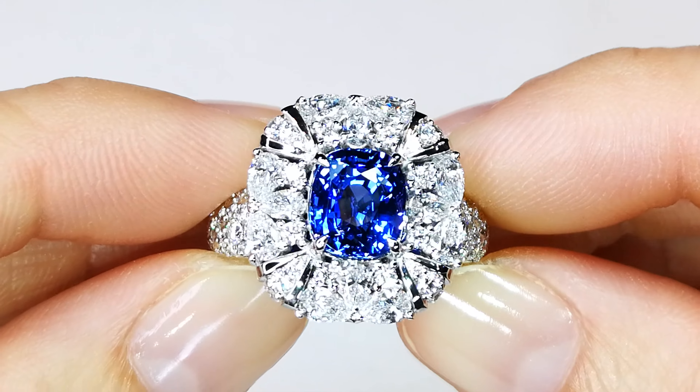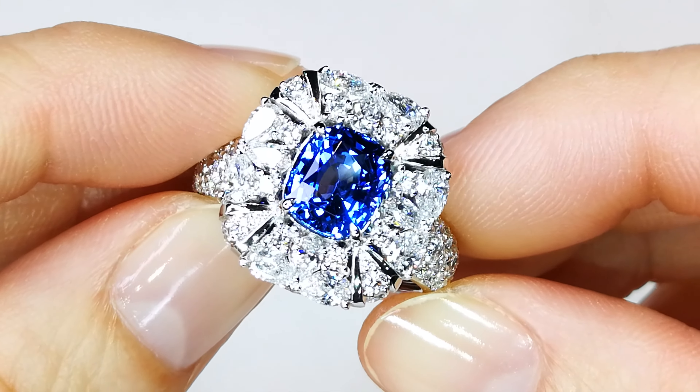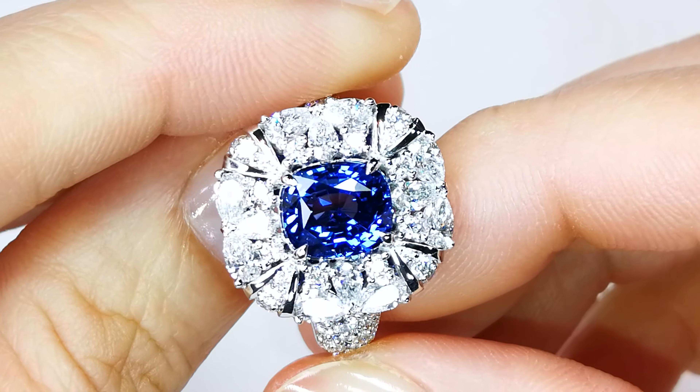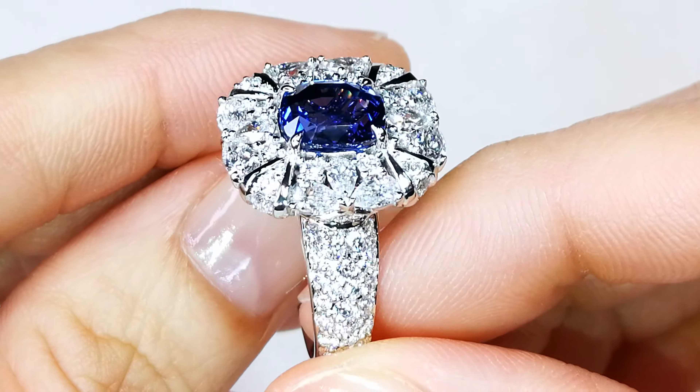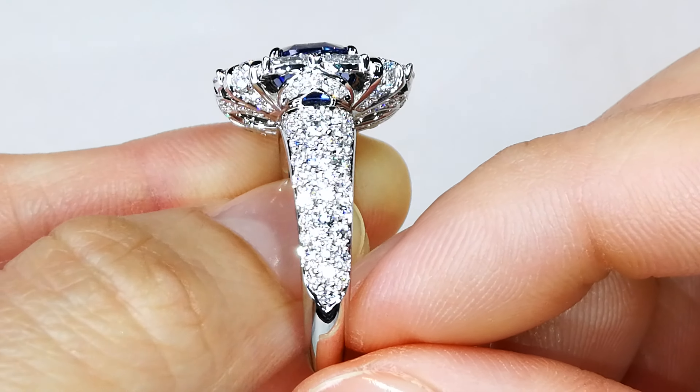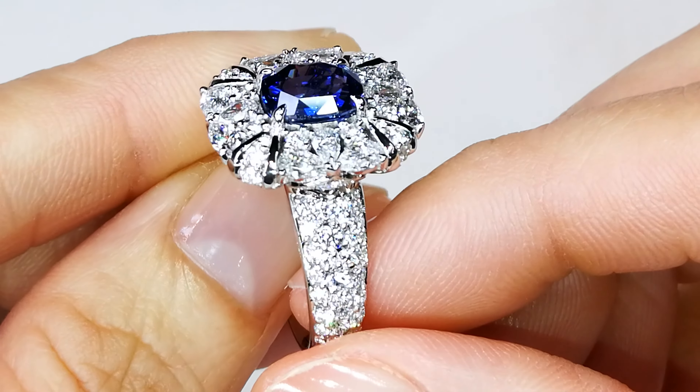Sri Lankan, unheated, 100% natural, no treatment, certified by Dr. Richard Hughes himself — the guy who wrote the book on ruby and sapphire — at Lotus Lab. He gave it the certification of cornflower blue, as well as Sri Lanka origin, as well as unheated.